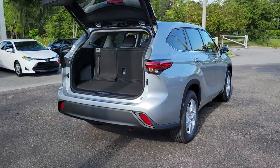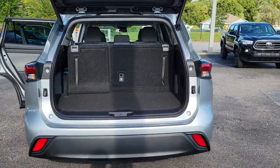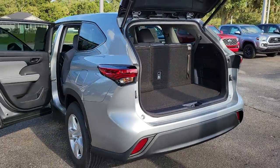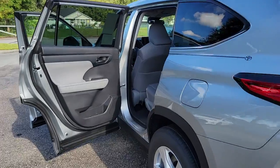The following are some of this vehicle's highlighted options: keyless entry, keyless start, satellite radio, remote engine start, heated mirrors, power liftgate, backup camera, lane keeping assist, adaptive cruise control, fog lamps.